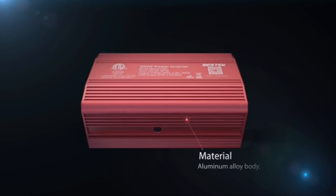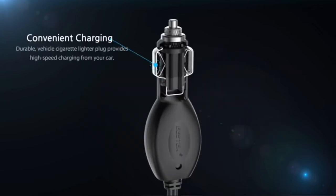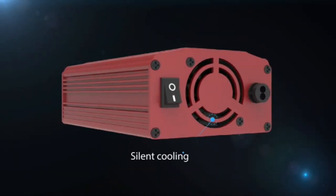Inverters come in many different shapes and sizes, so it's important to find the one that is best suited for your needs. Here are features to look for when selecting a power inverter: wattage, size, type of output, frequency response, and price.